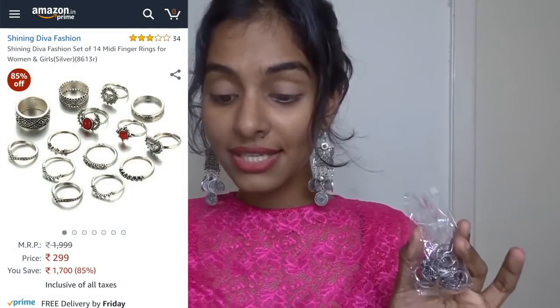The very first thing I'm going to show you is from the brand Shining Diva Fashion. I've already purchased jewelry from this brand and I know they have good quality, so I went for it again. I bought finger rings — a set of 14 midi finger rings in oxidized silver, and it retails for 299 rupees. You can wear them all together or individually. Surprisingly, it fits me pretty well and I absolutely loved it. The quality is amazing, the color is very good, and two rings have a red bead while one has a white bead.